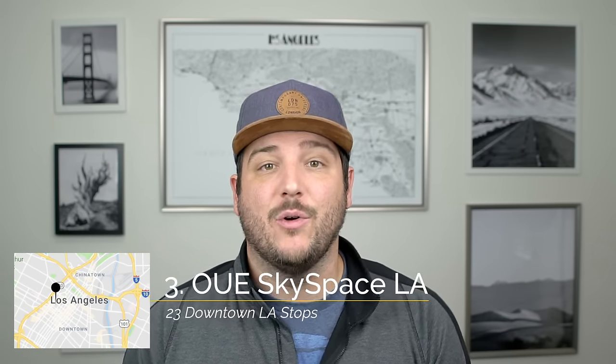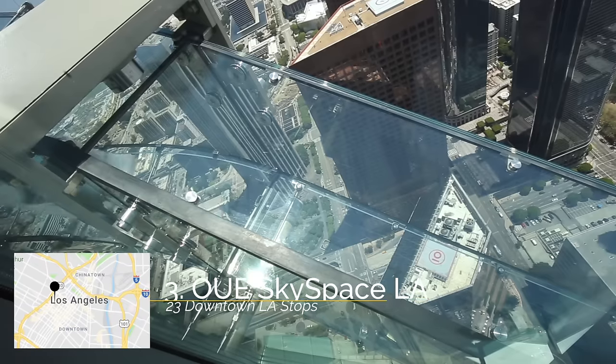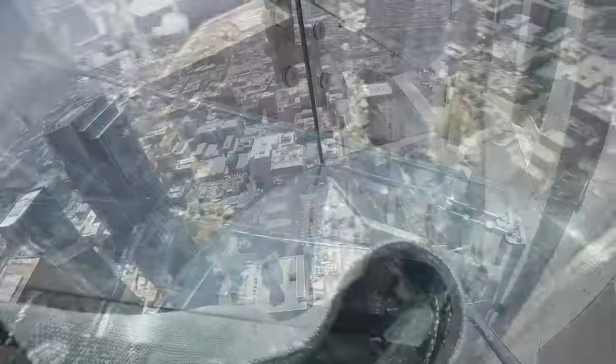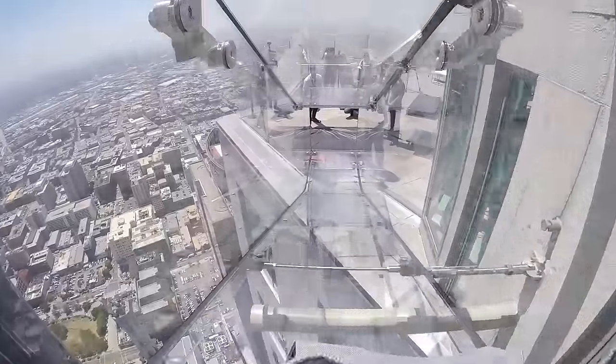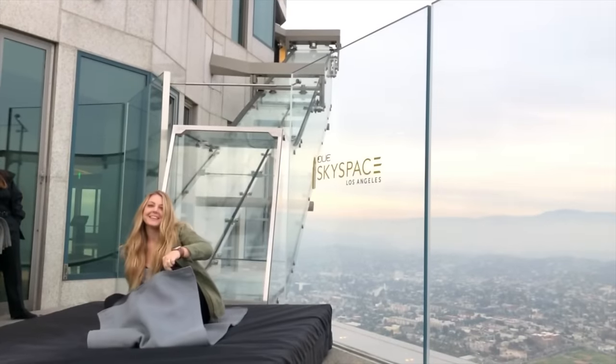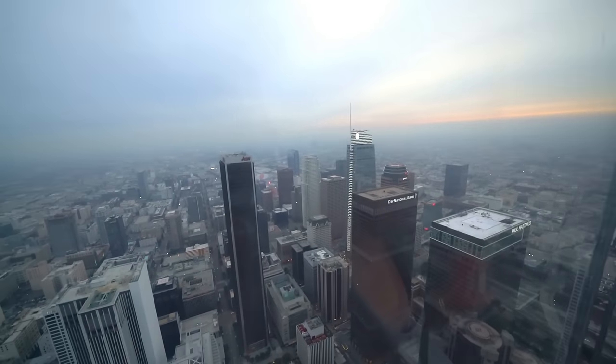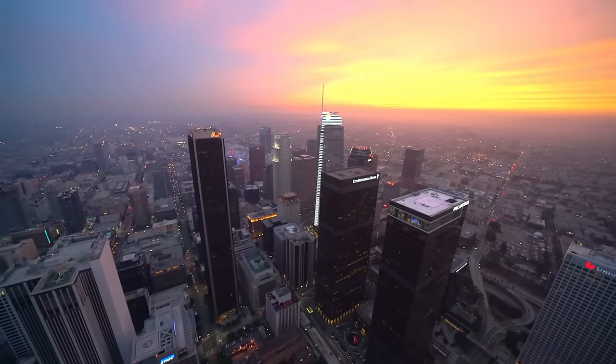Recommendation number three is Sky Space, which is in the US Bank Tower. This unique Los Angeles attraction has a glass slide where you slide from the 70th floor to the 69th floor, all completely in glass. The slide goes really fast so you don't have a ton of time to look around, but it's a cool experience that gets the adrenaline going. They also have two open-air observation decks that are amazing spots for sunset.